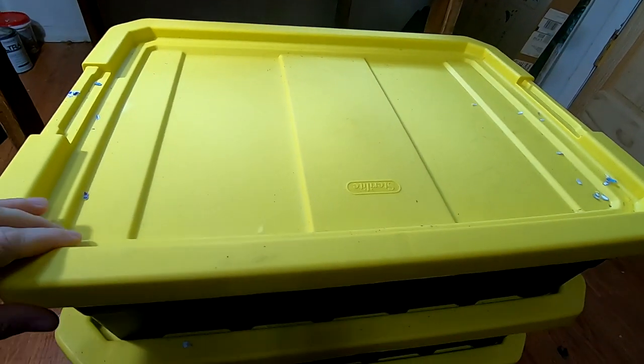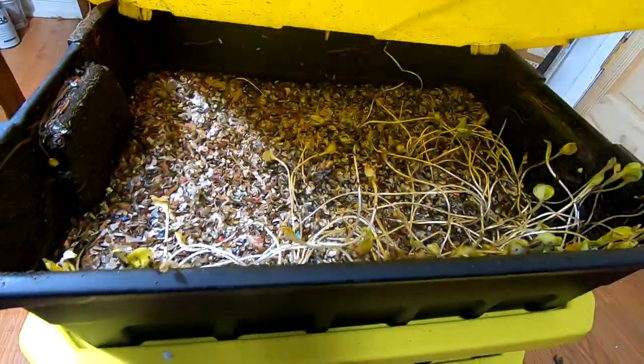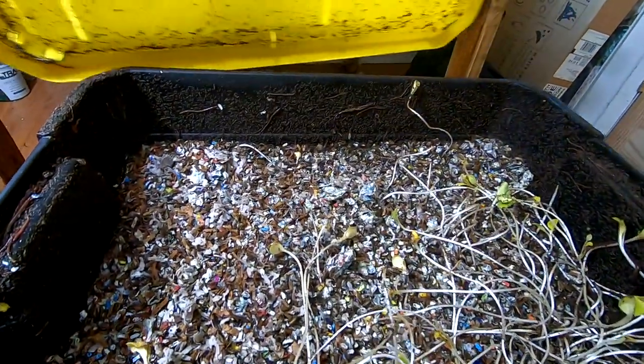Hey guys, it's Ann over at Plant Obsessed and we're going to look in on the African night crawlers and see what they're doing in their new homes.